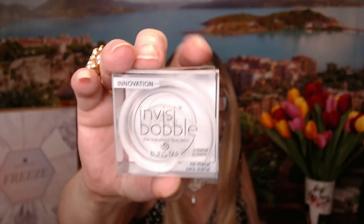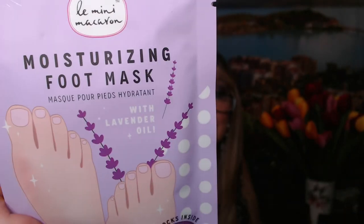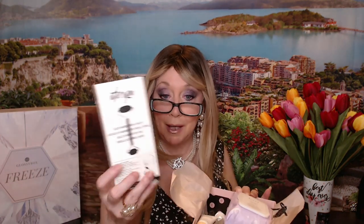We've also got this Philip Kingsley Bond Builder Split End Remedy, and this little Insta bobble — I don't quite know how to do it, but maybe it helps make little buns, not bums! And then the last item is this Moisturizing Foot Mask with lavender oil — I've used mine and it is so soothing, it feels so nice. So to recap Box Two: the foot mask, the Insta bobble, the Julep Cleansing Towelettes, the Philip Kingsley Split End Remedy, the Codex Brightening Serum, the Bloom Daydreamer Cleanser, and the namesake — the Apres Spa Black Marble Roller.